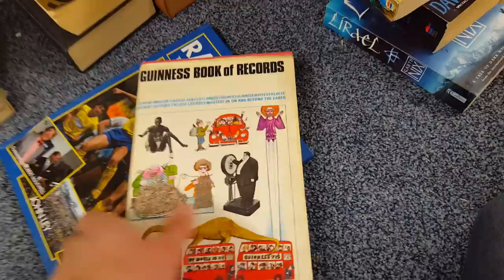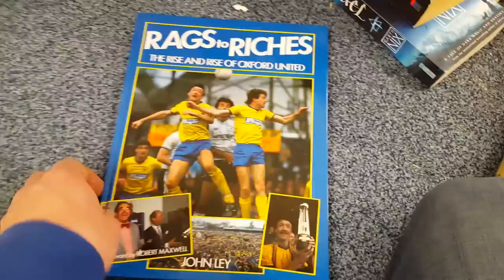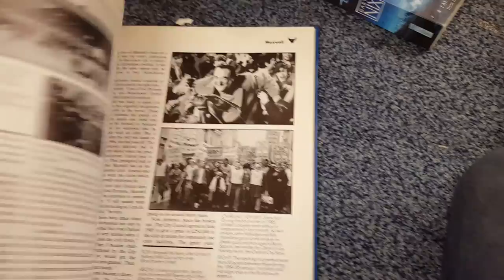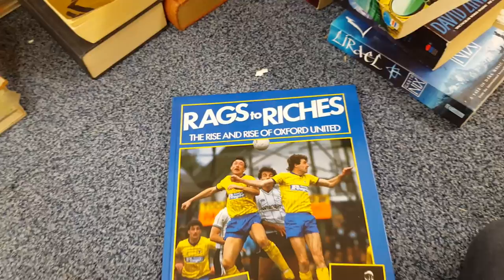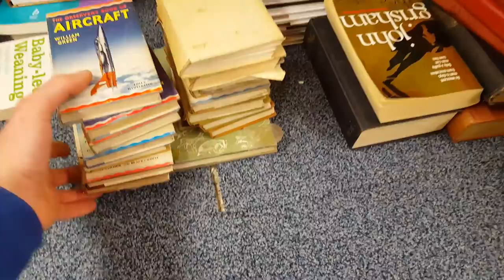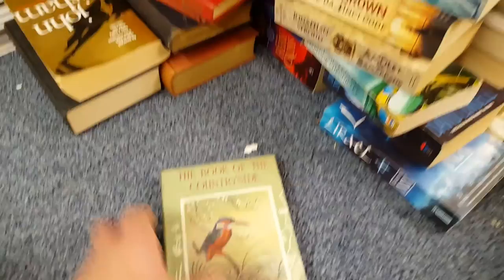London in Colour — a lot of these older books still have their dust jackets in good condition, which is unusual. Another vintage Guinness Book of Records, I think mid-to-late 60s, around 1969. Then, Rags to Riches: The Rise and Rise of Oxford United — excellent condition. It was a gift: 'Greetings and best wishes for a happy Christmas and prosperous New Year to you and your family, from Robert Maxwell,' who was the chairman at Oxford United at some point. He gave this out as a gift, and it's been kept in really good condition.